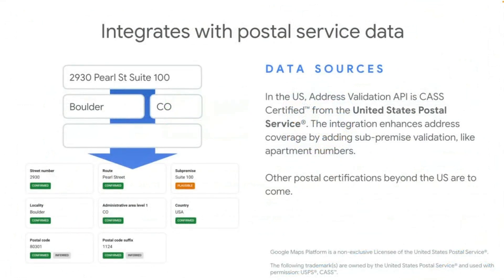The Address Validation API is USPS CAS certified, which indicates that the technology has higher accuracy and can achieve higher quality address processing. This also enables the service to support sub-premise validation, which is needed for billing purposes and extremely useful for an efficient and accurate delivery process. It is also able to provide additional information about a location, such as whether it is a commercial or residential location. Currently, the API provides support in 35 countries, with more countries continuing to be added. Google is actively working on postal certifications for areas outside the US as well.